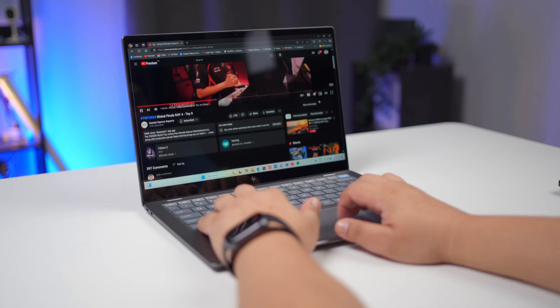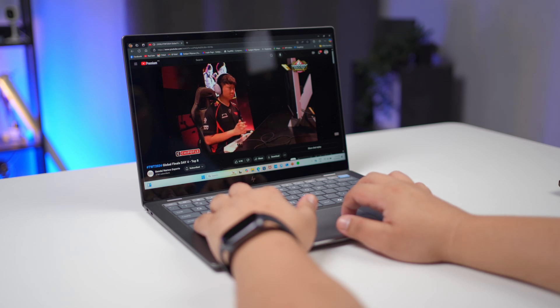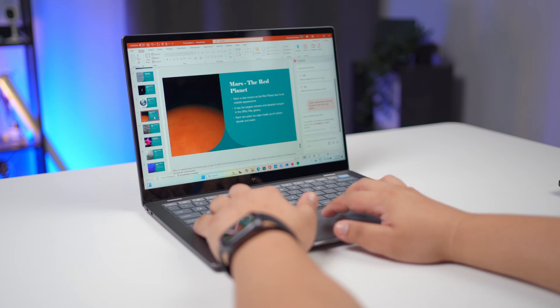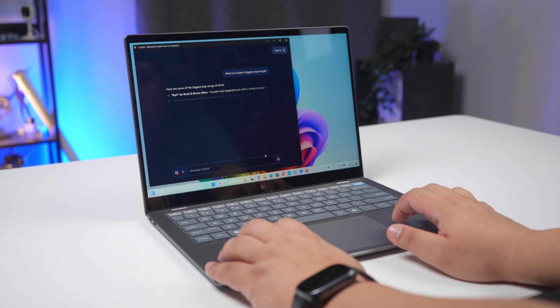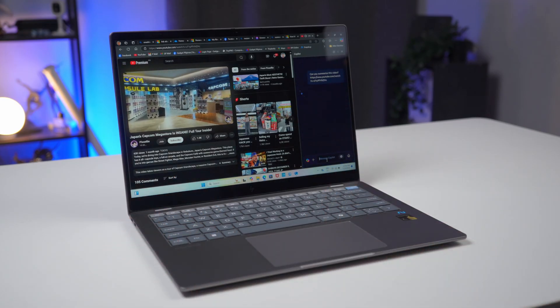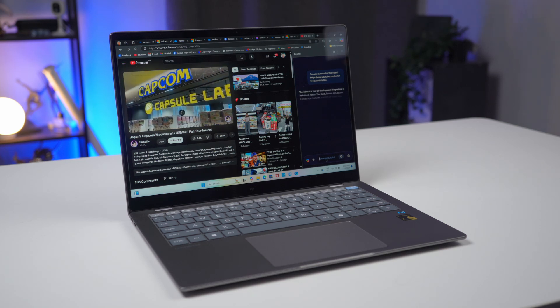Another big challenge for hybrid workers is workflow overload. With countless tasks piling up, multitasking can feel overwhelming. That's where the HP Omnibook X saves the day. Thanks to Windows Copilot and its dedicated Copilot key, this AI-powered assistant is ready to streamline your work. Watching a YouTube video on Microsoft Edge? Click the Copilot icon and it summarizes key points with timestamps for you.